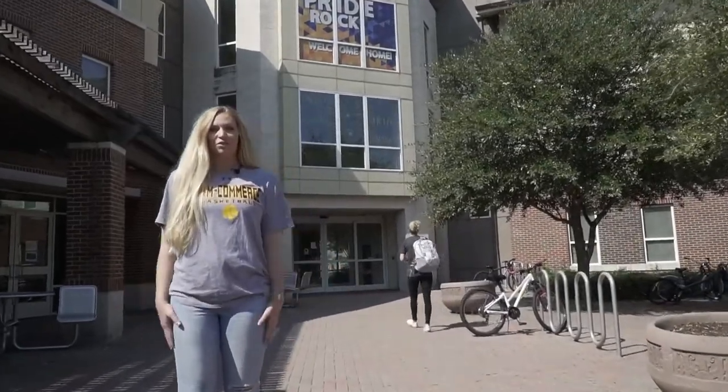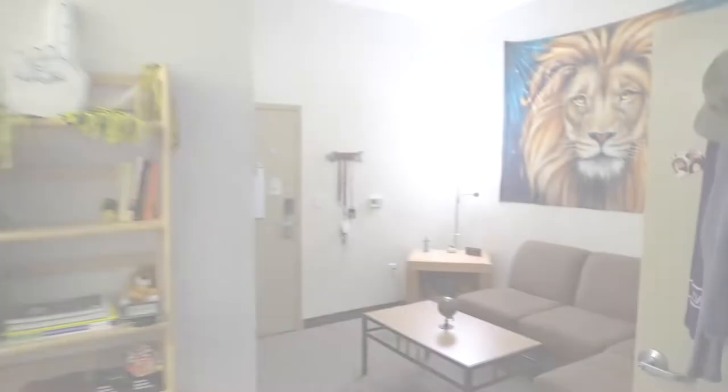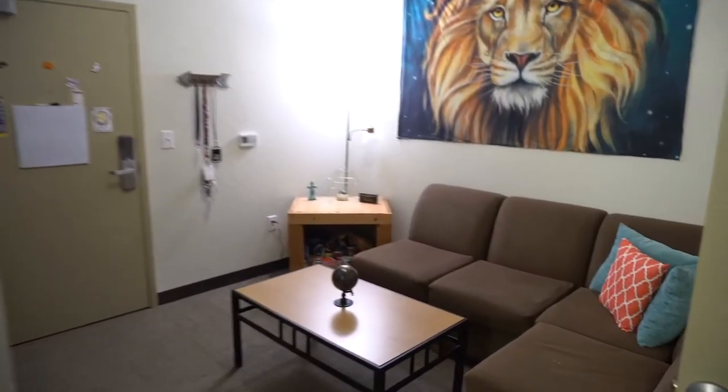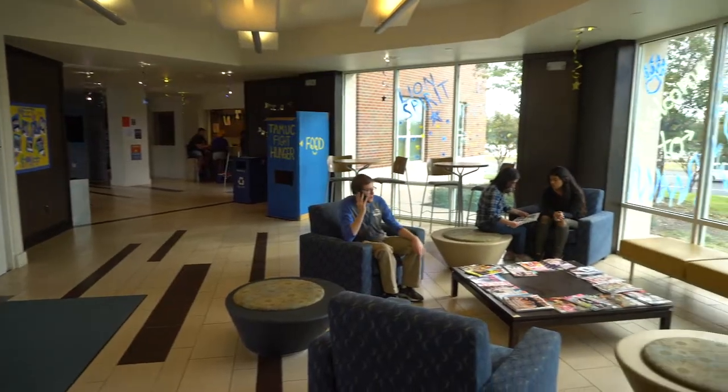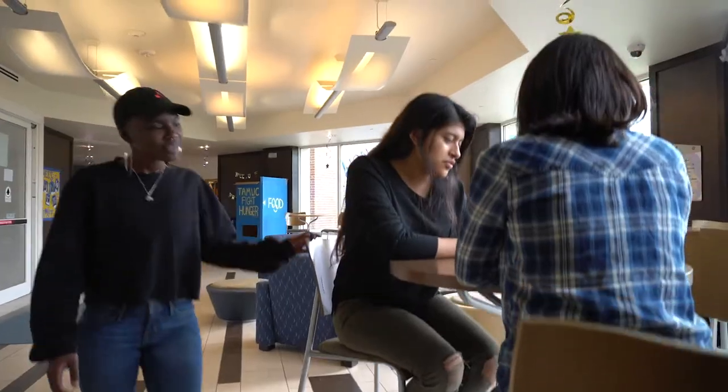This is Pride Rock, the residence hall for freshman students. Equipped with laundry facilities, a kitchen and lounges, Pride Rock gives students the opportunity to meet with fellow freshman students, make friends, and to live on campus.